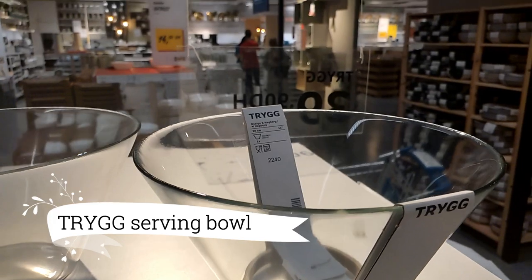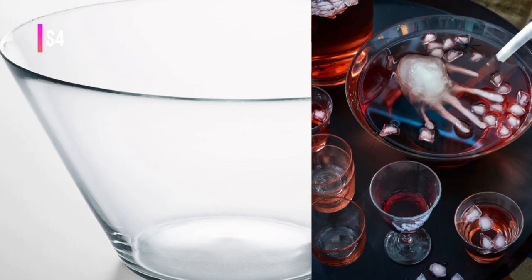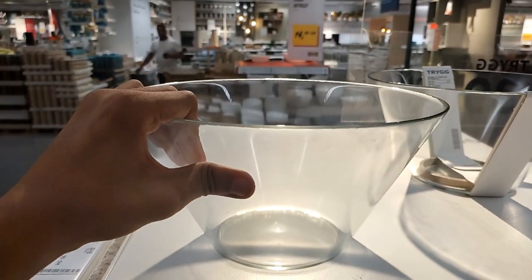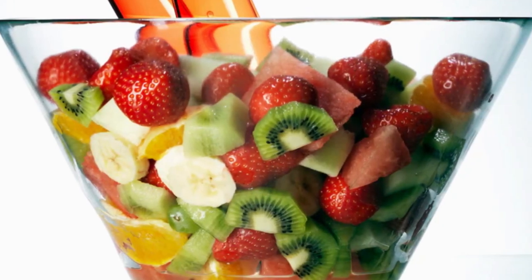Dive into the simple yet stylish elegance of the Tregg Serving Bowl, priced at just $4.00. This clear glass bowl is perfect for salads, pasta, or any dish you're proud to serve. With its affordable price and chic design, it's a charming addition to your culinary presentation.